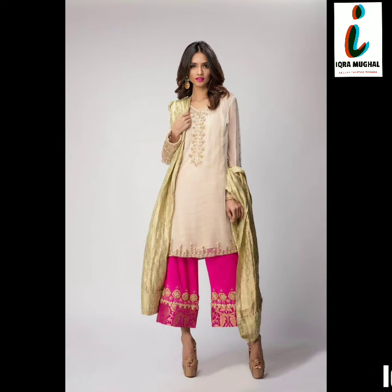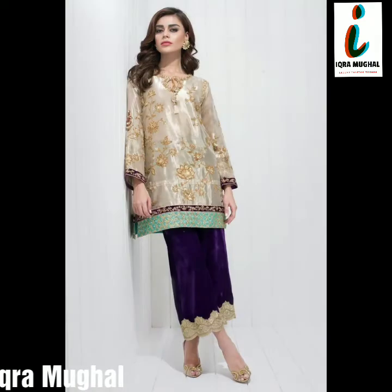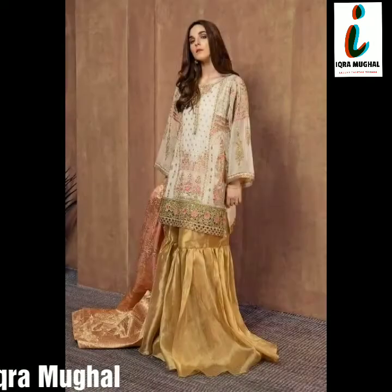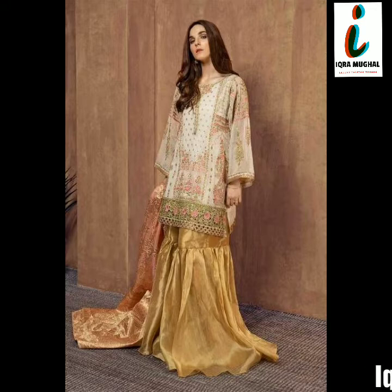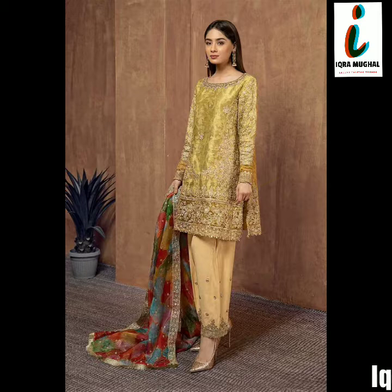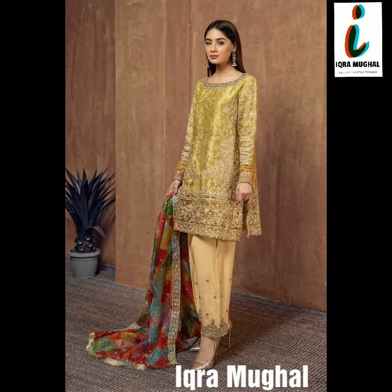This is our beautiful, very latest and very outstanding function wear, wedding wear, and any kind of events fancy dress design for girls. This is a very beautiful Eid collection for summer season. I hope you are enjoying this video. If you are new to my channel, please subscribe for more latest videos.